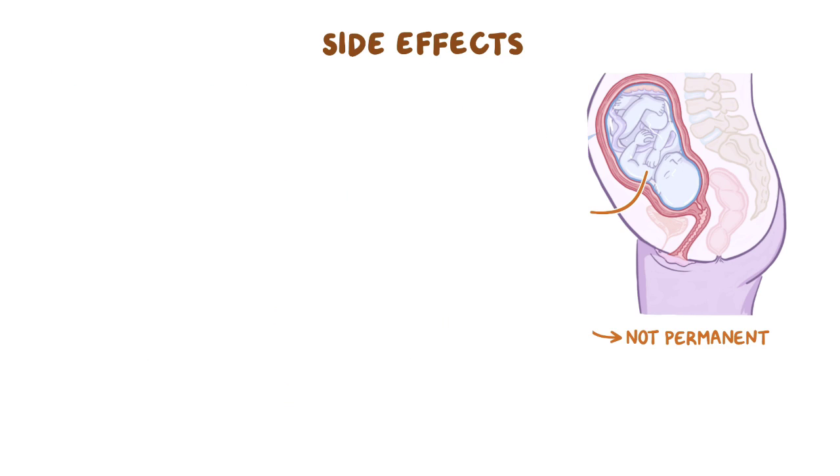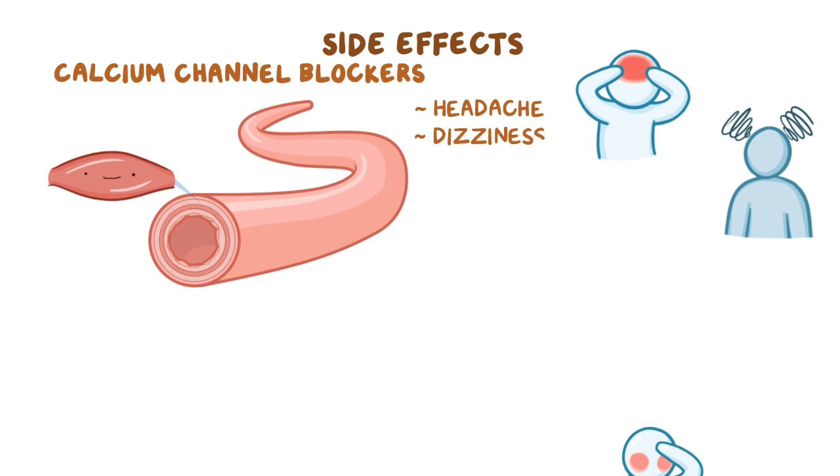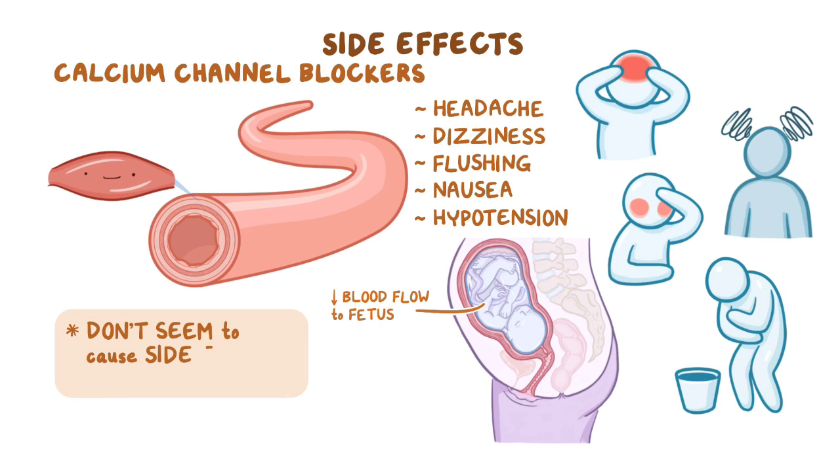On the other hand, calcium channel blockers can cause vascular smooth muscle relaxation, which may result in headache, dizziness, flushing, nausea, and hypotension, which could decrease blood flow to the fetus. The good news is that calcium channel blockers don't seem to cause side effects on the fetus.